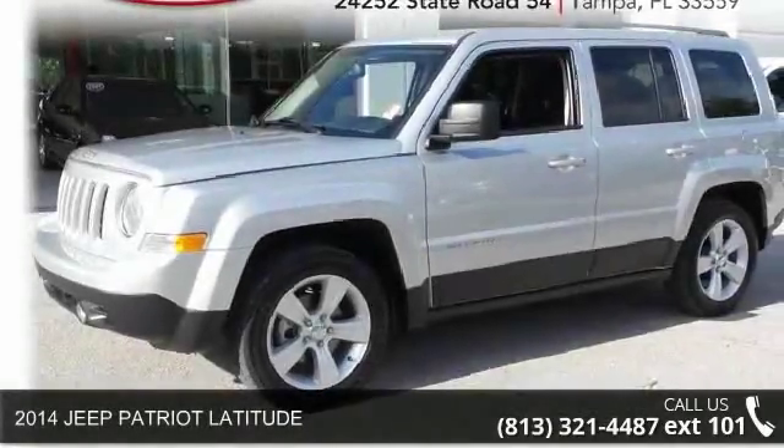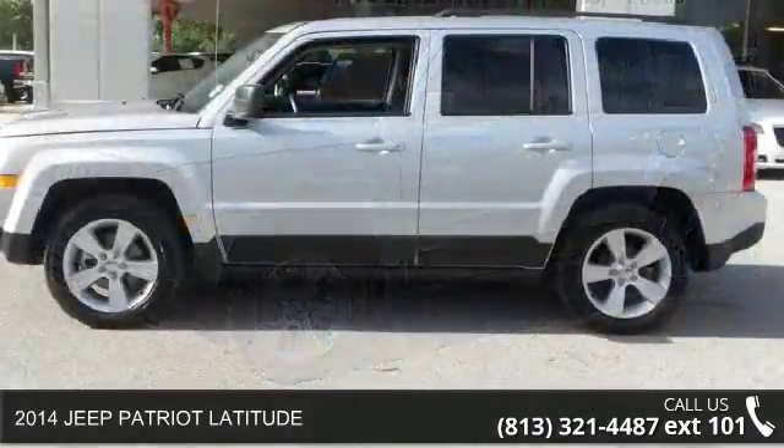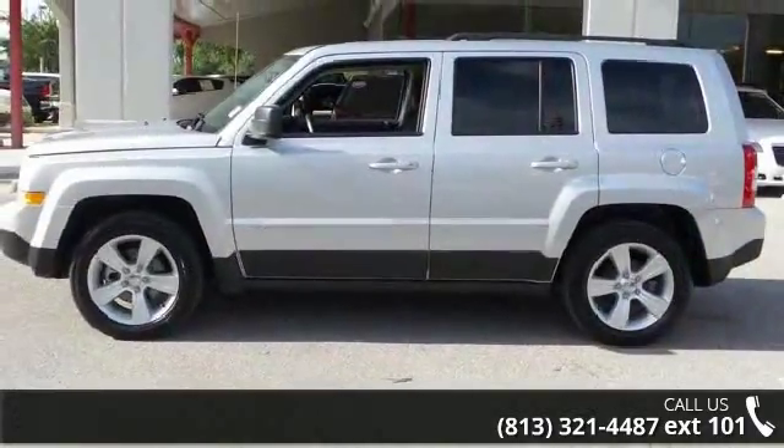Imagine yourself in this 2014 Jeep Patriot Latitude. If you are looking for an automobile with great features, look no further.